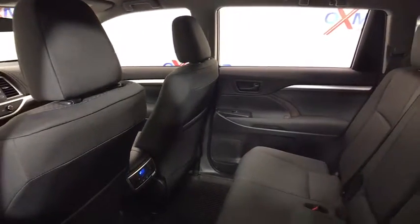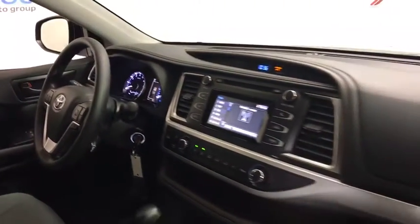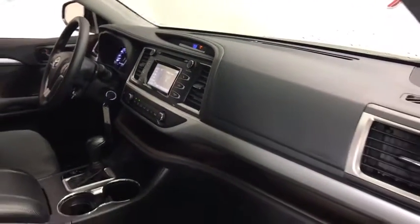Traction control, dual airbags, power steering, four-wheel disc brakes, power windows, rear window defroster, CD player, electronic stability control.